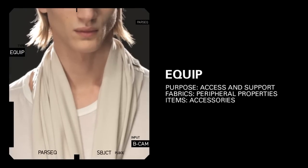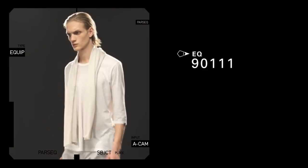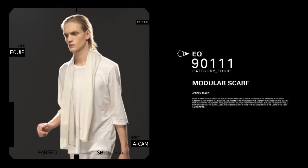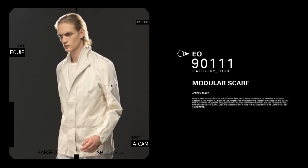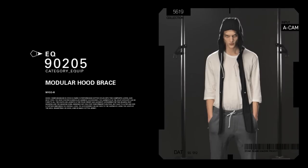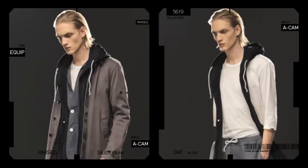The Modular Scarf in Maco Cotton Jersey can customize the look and use of all Shadow Project jackets. Likewise, the Nyko Arm Modular Hood Brace adds an additional layer of protection.